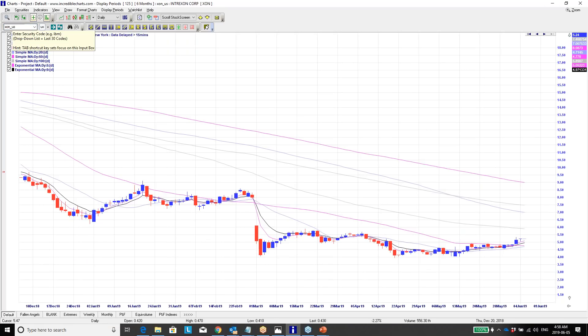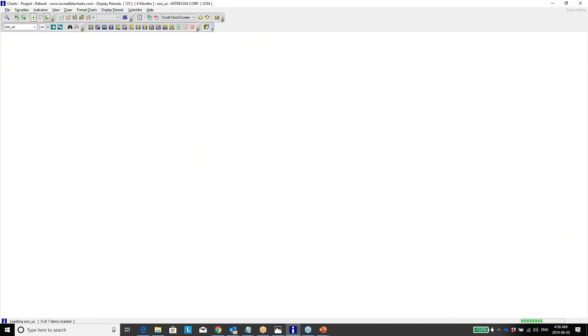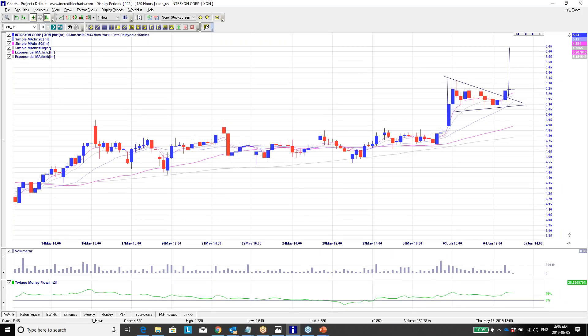We hold a stock position in XON and also bought the January 2020 $5 call options — I bought a bunch yesterday towards market end. I don't usually buy new positions at the end of the market, but on the hourly chart XON was breaking out of its one-hour flag formation, and that was the reason for jumping into those as a longer-term speculative hold. That's looking good so far — we'll see how those perform today.